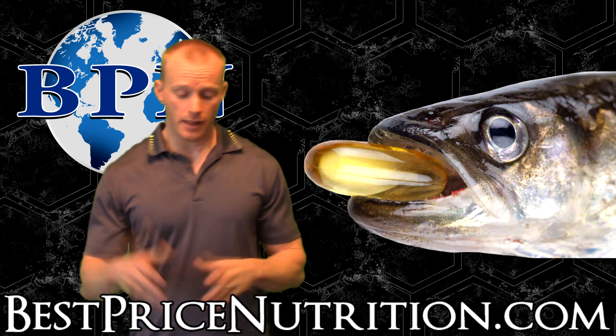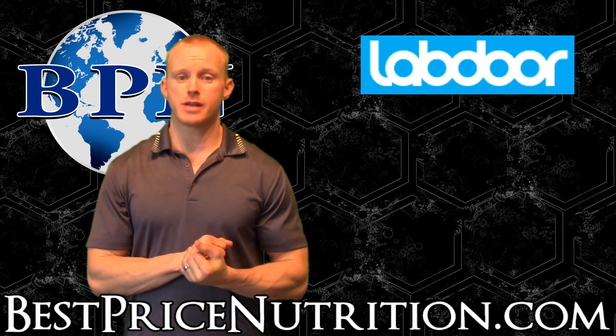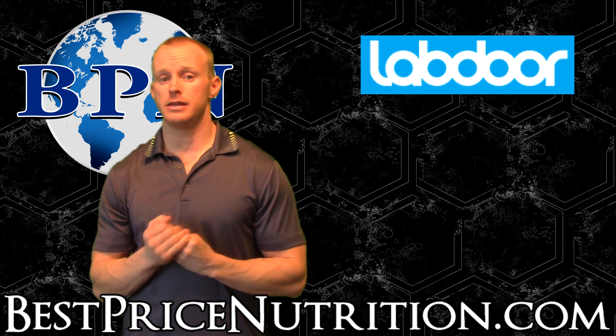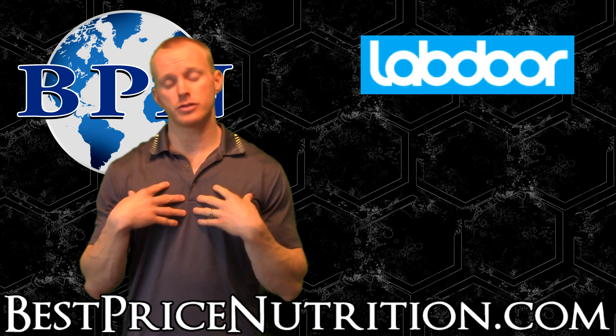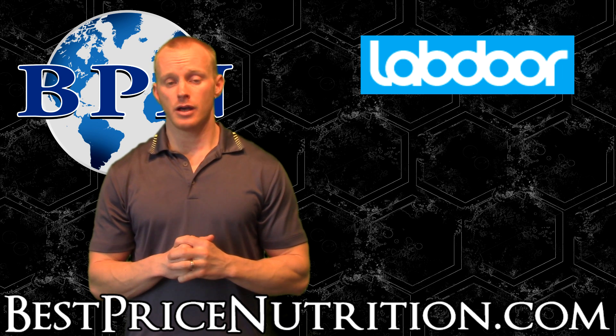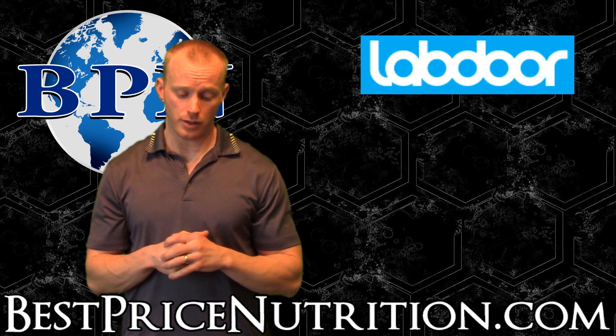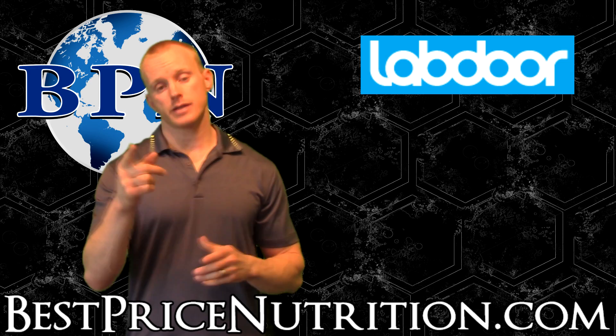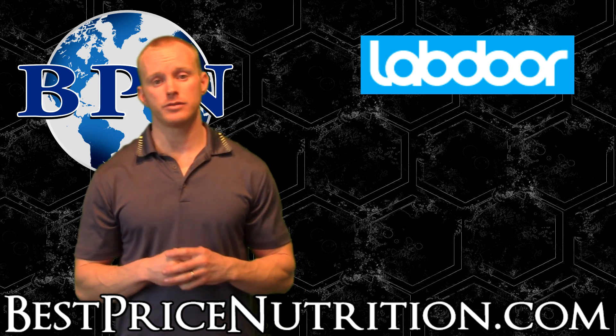Anyway, check it out at labdoor.com. You can do the free or paid subscription. Really interesting results on the fish oils. If you have questions, feel free to post them in the comment section of the video. I'll link everything below that I talked about so you guys can click right through it. You can check us out at facebook.com/bestpricenutrition. Thank you for watching.